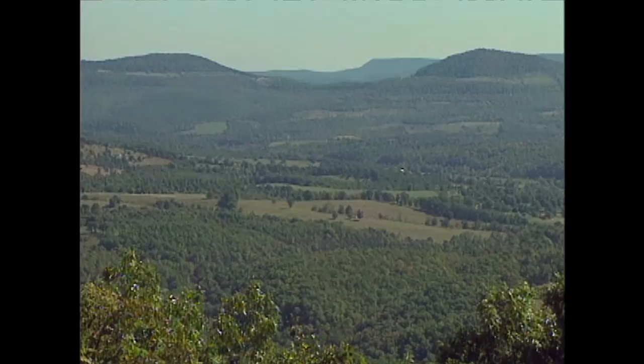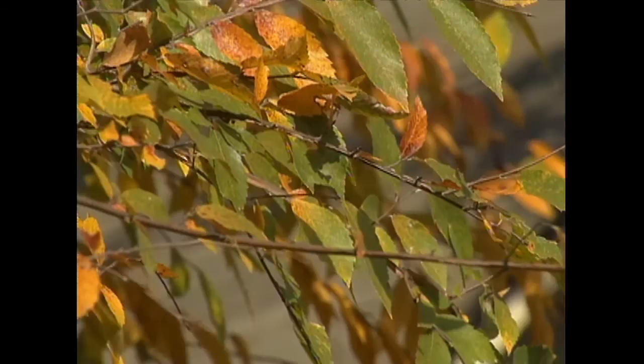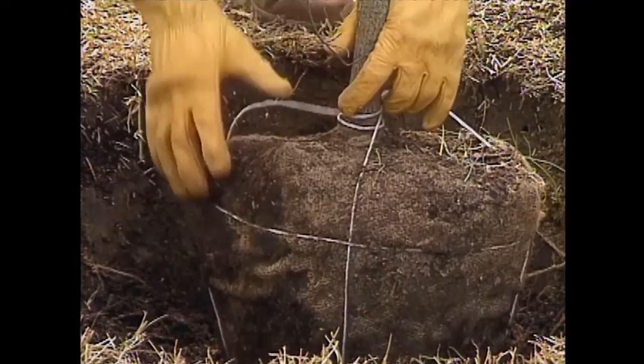There are years when the fall colors are very much dependent on the natural evolution of things and how the colors change. There have definitely been years like this in the past where the colors have just gone from green to brown, or really haven't done much in the way of their beautiful color changes.